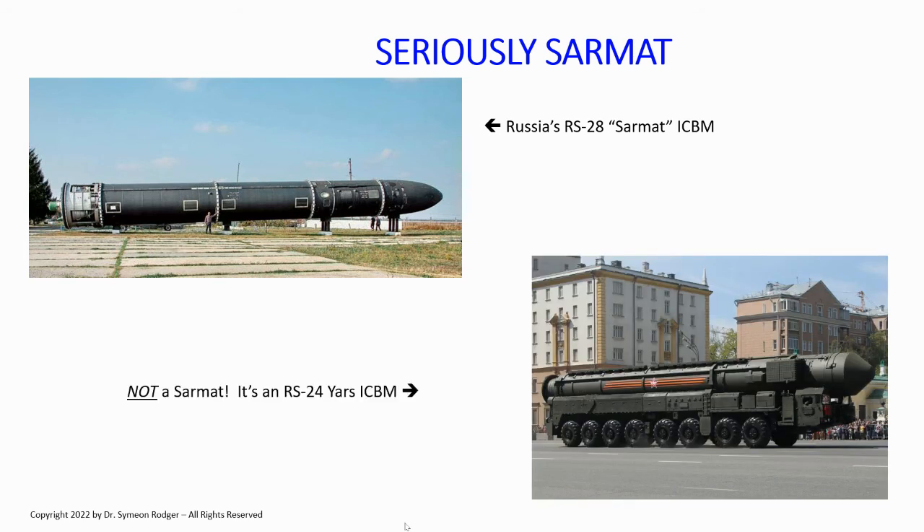Not every ICBM you see is a Sarmat. This is an RS-24 Yars ICBM — Yars is different from Sarmat. Yars is 12 meters shorter than Sarmat, and more importantly, Yars is mobile. Russia has a bunch of mobile ICBMs: Topol, Topol-M, and Yars — all road mobile, which makes them hard to hit. Sarmat is an absolute monster that has to be launched from a fixed silo, a huge subterranean installation. Not every ICBM is a Sarmat.